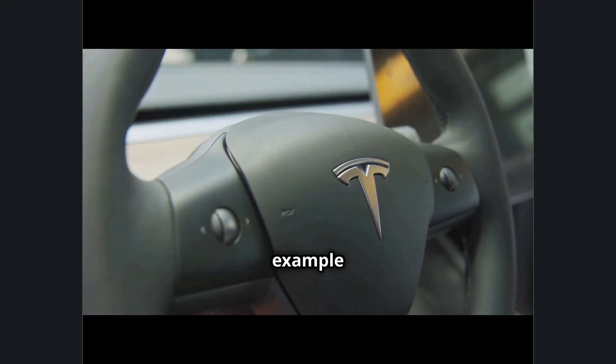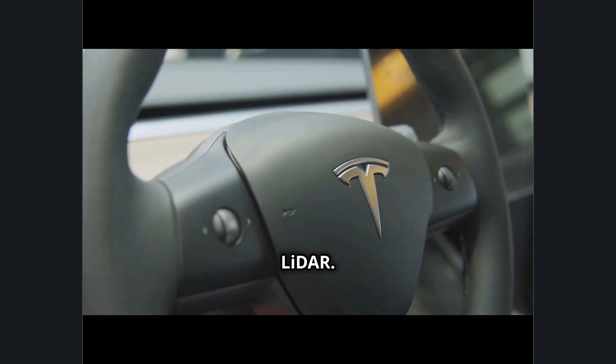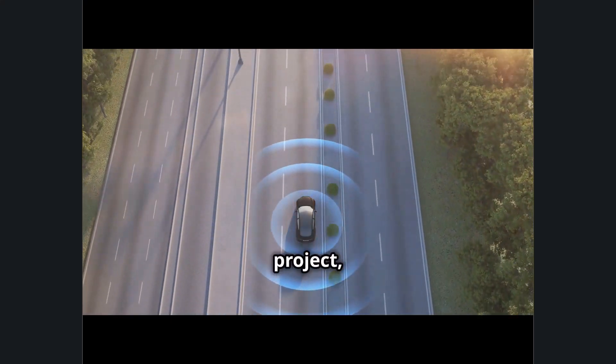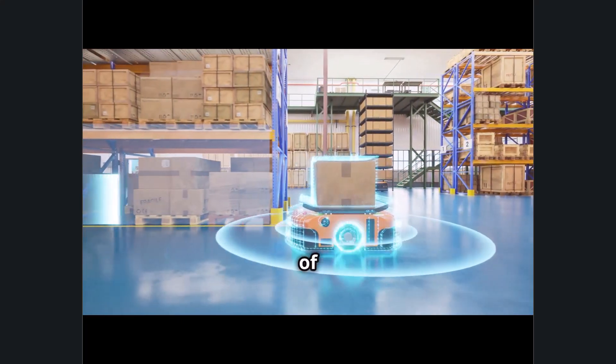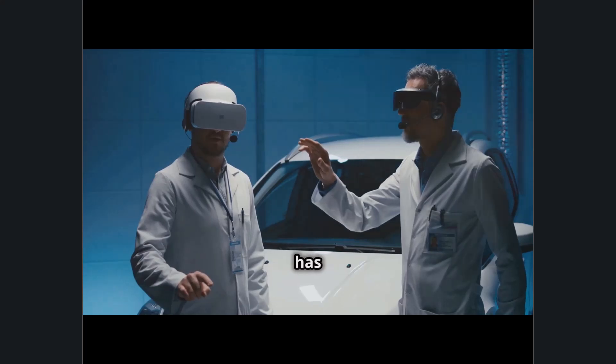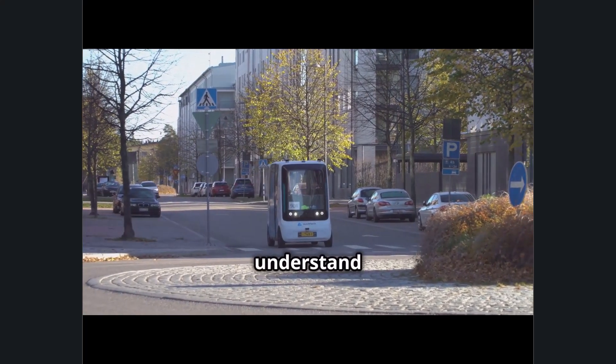For example, Tesla primarily relies on cameras and AI for visual processing without LIDAR. Waymo, Google's self-driving car project, uses a combination of LIDAR, cameras, and radar to get a full spectrum of data for navigation. Each approach has its trade-offs, but together these technologies help autonomous cars see and understand the road.